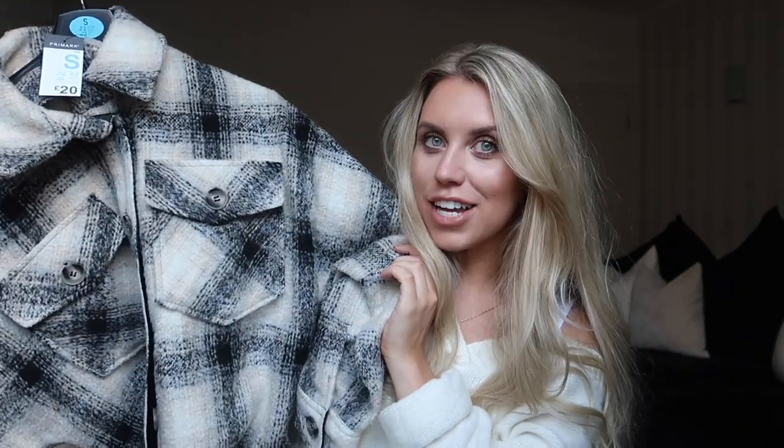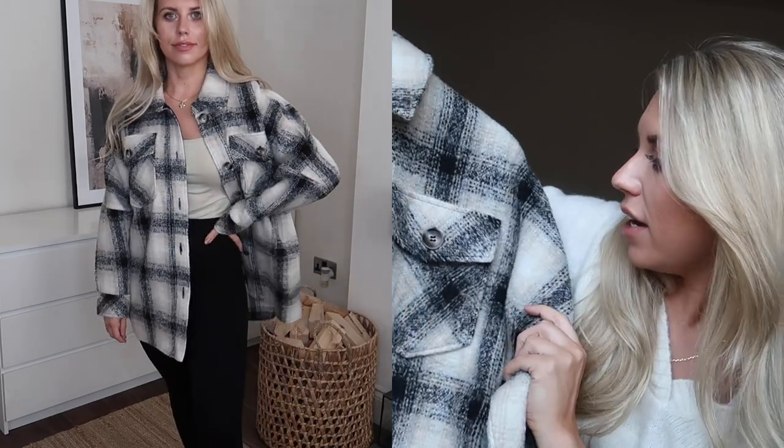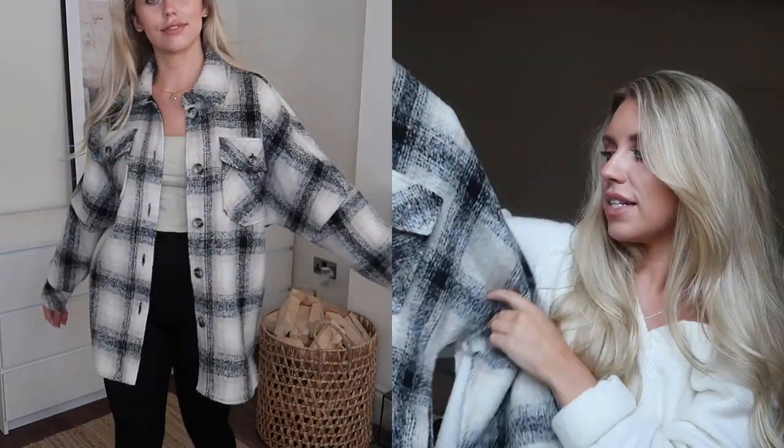Let's start with the thing that screams autumn most in my opinion — it is this lightweight jacket in a check print. It's really nice to have in neutral because usually these checked jackets are quite colourful, whether it be rusts and oranges for autumn. But I like the fact that this has white threads, beige threads and black. It is in a small, which is a 10 to 12 in Primark, and it is priced at £20. This screams autumn layering to me.